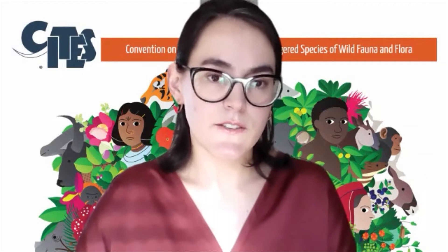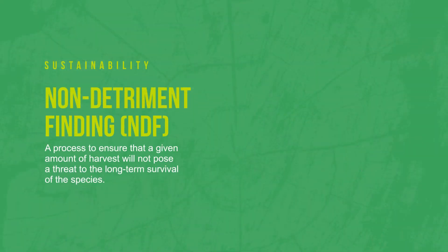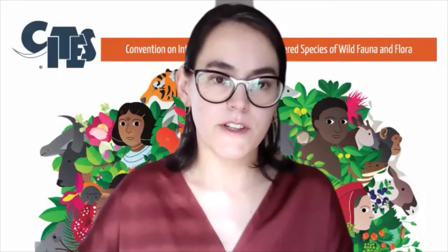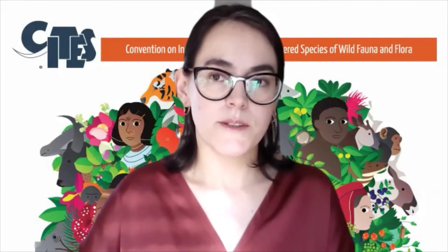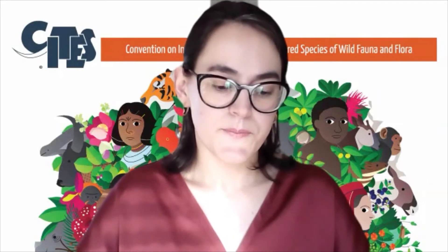In terms of sustainability, CITES has a core requirement called a non-detriment finding (NDF), which means that before any export or harvest intended for international trade, a scientific authority has confirmed that a given amount of harvest will not pose a threat to the long-term survival of the species.